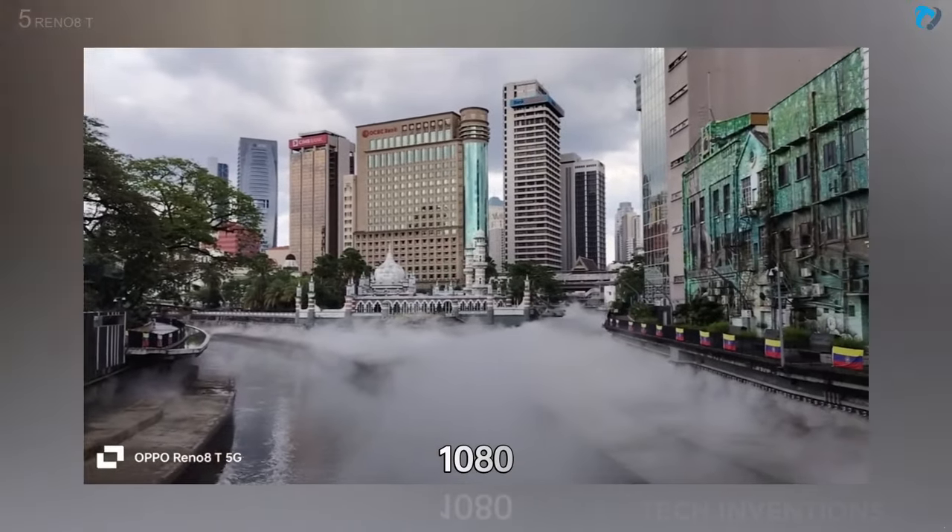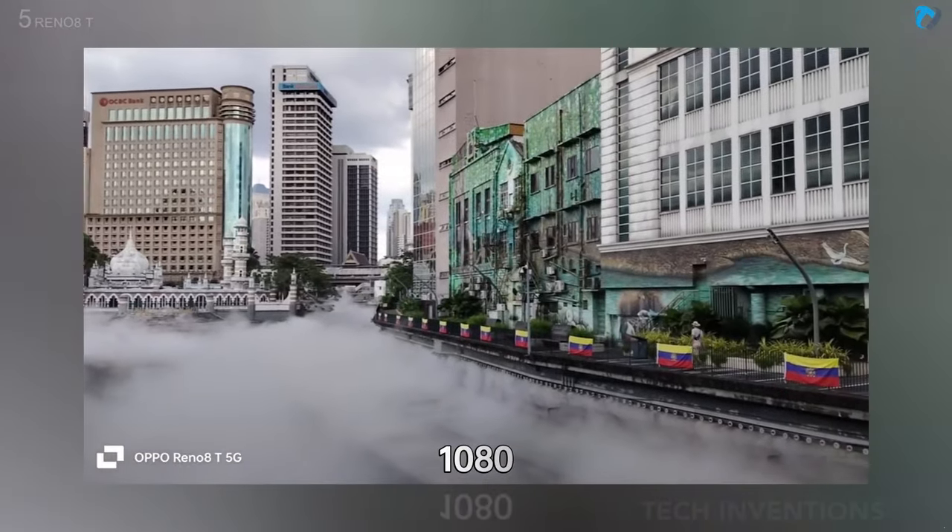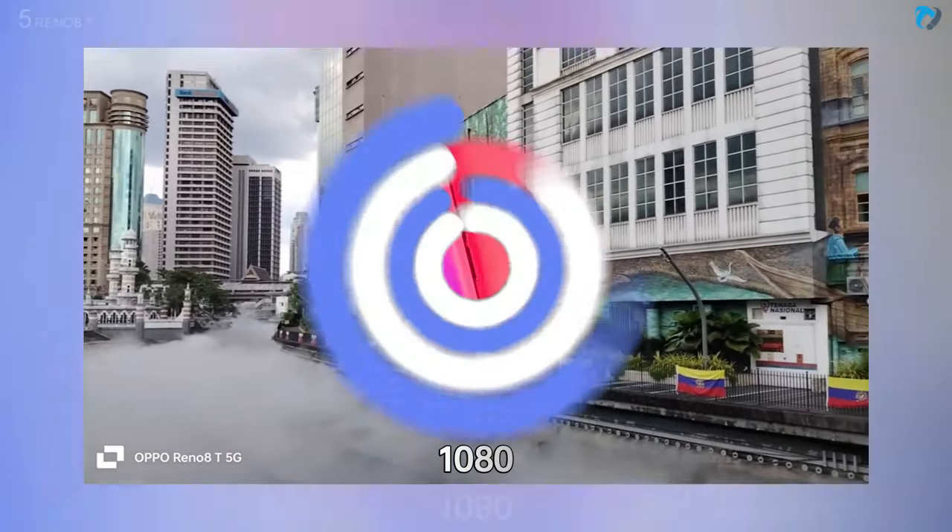The 108MP camera here provides a ton of detail. I went out to KL again to take a couple of shots — street photography. I try to do that a lot these days.